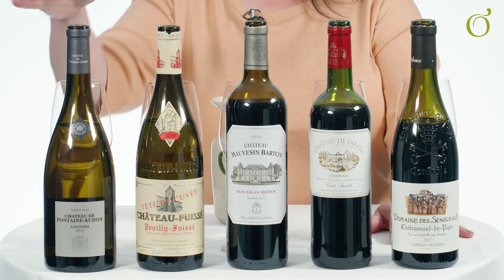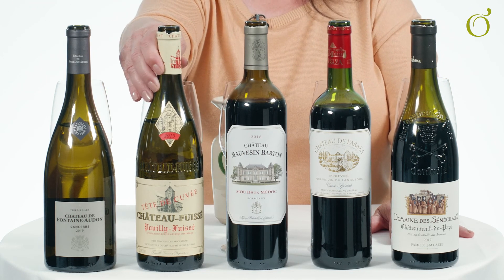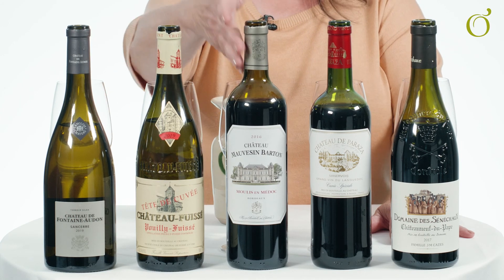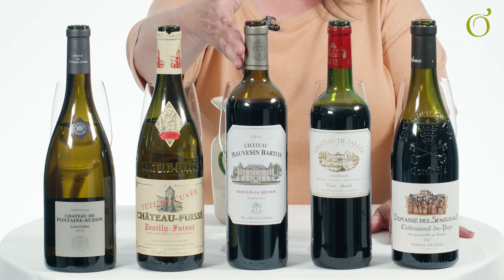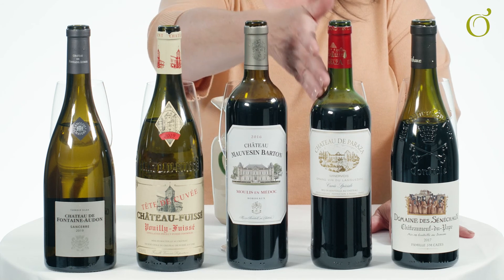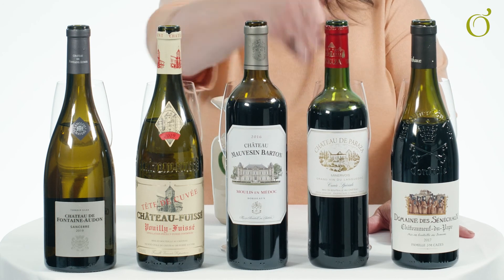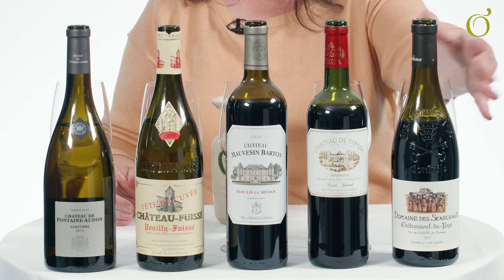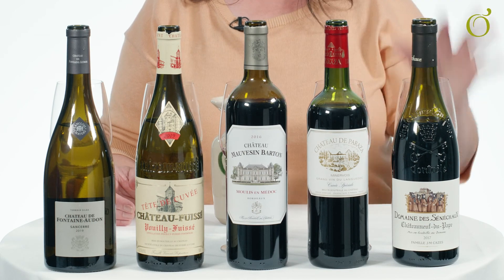So to recap: starting with the Sancerre — classic white, Loire Valley, unoaked Sauvignon Blanc. An oaked Chardonnay from Burgundy, one of the most classic wine regions in the world. A Bordeaux — delicious, classic style blending red grape varieties. The Languedoc — supple, southern, sun-warmed grapes in a riper, fuller style. And then the Domaine de Seneschaux Châteauneuf-du-Pape, which is an absolute treat bottle — a blend of Grenache, Shiraz, and Mourvèdre, warming, rich, and tannic. That's my classic five French wines.